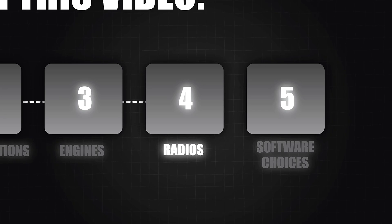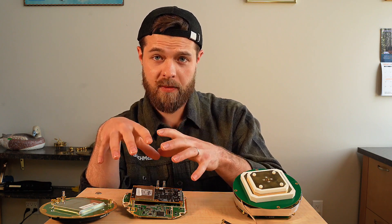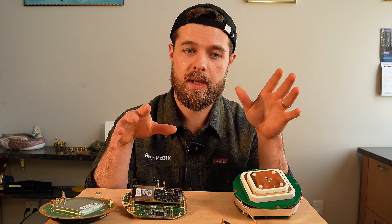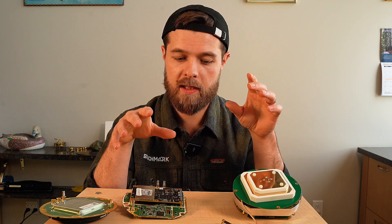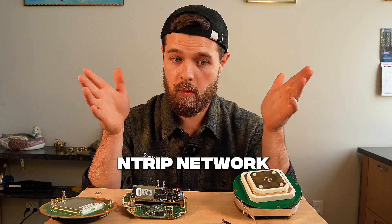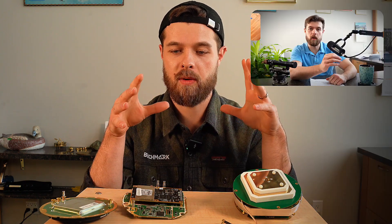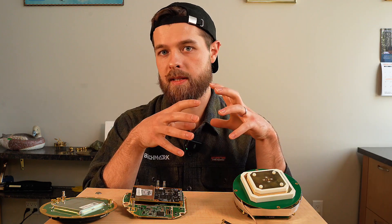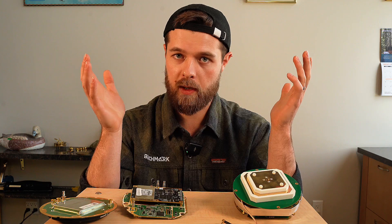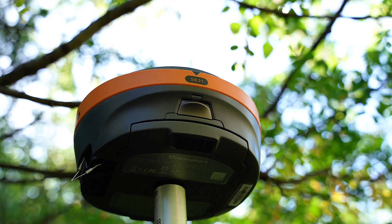Fourth, I want to talk about radios. Once we have our GPS signal from our engine, we need to send that from our base to our rover, and that's sent via radio. The issue is a lot of low grade GPS won't actually have a radio within it — it will have to be connected to an NTRIP network. That means you're going to be limited to urban areas. If you're ever going to be out in a rural area, you just won't be able to do the work you want with the quality you want. So if you need a radio, you should probably get professional grade GPS.